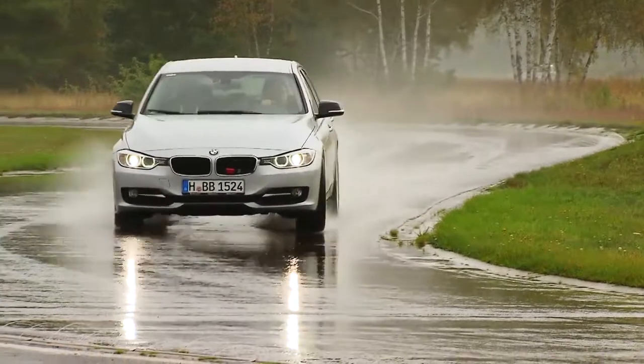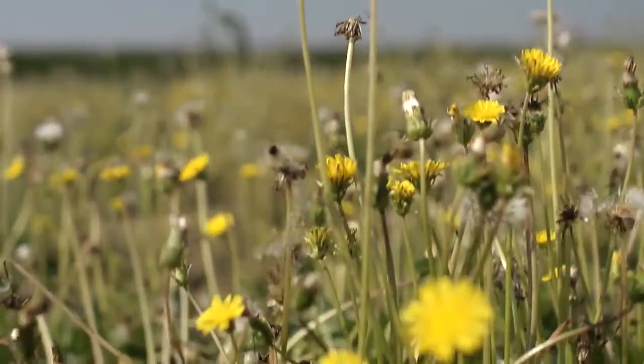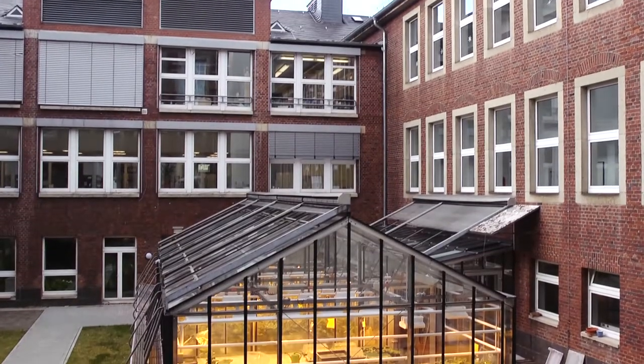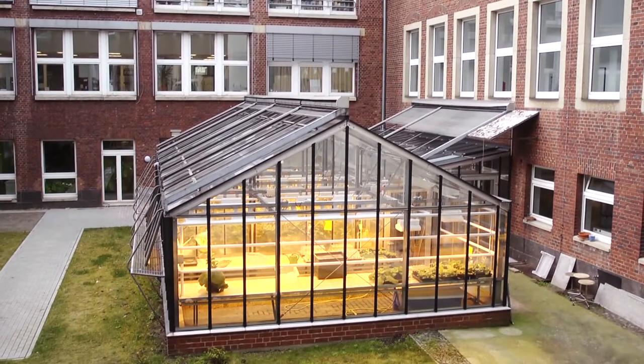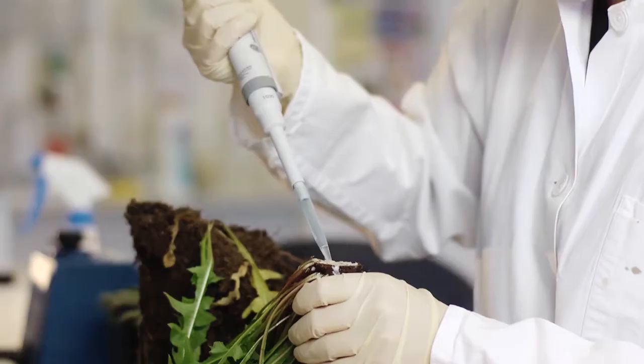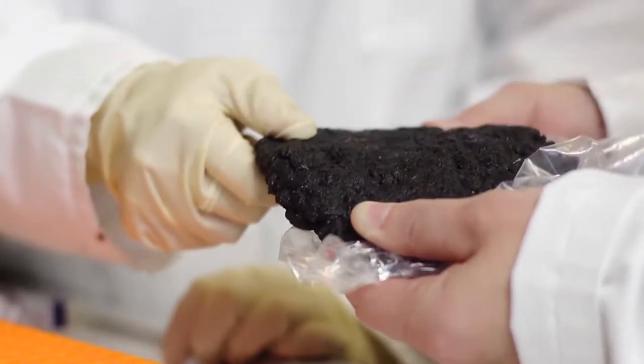An innovative idea, a major challenge, an ambitious project. It might sound strange that Continental wants to produce tires out of dandelion, but the root of a special kind of dandelion contains latex with a high amount of natural rubber. This was rediscovered by the Fraunhofer Institute for Molecular Biology and Applied Ecology and the Institute of Plant Biology and Biotechnology at the University of Münster in Germany.